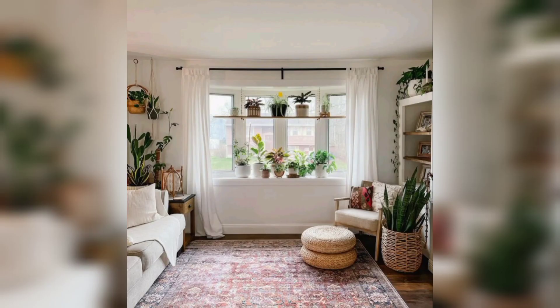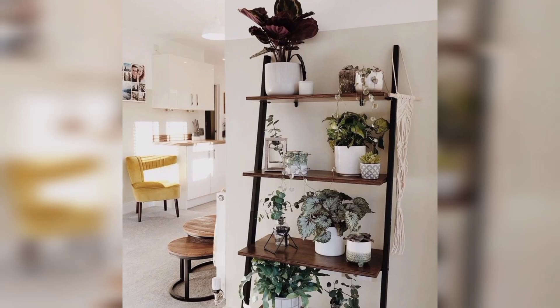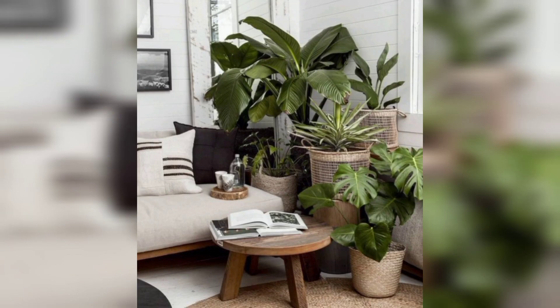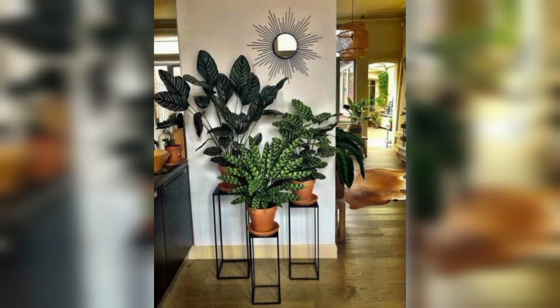In conclusion, a flower shelf stand is not just a piece of furniture — it's a dynamic and decorative addition to your living room. It allows you to infuse nature into your indoor environment while showcasing your personal style. Whether you are a seasoned plant lover or new to the world of indoor gardening, a flower shelf stand can elevate your living room's aesthetic and create a more vibrant and inviting atmosphere.